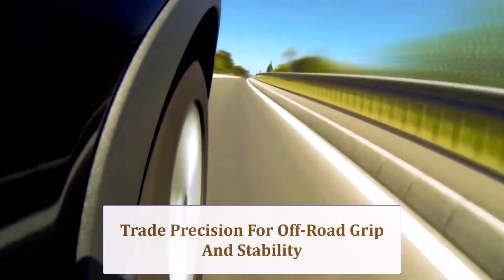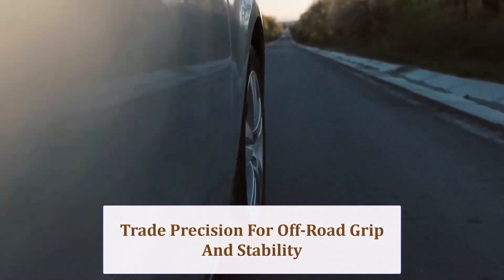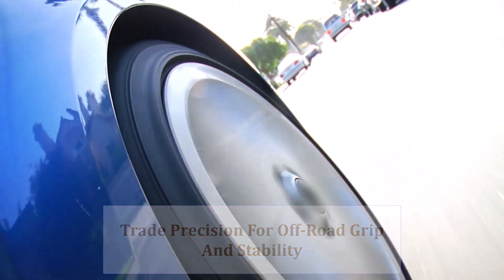Cornering precision decreases due to soft sidewalls and larger mass — turn-in feels hesitant — yet the wider contact patch provides confident grip off-road and in deep sand. Expect extra body roll and longer braking distances on pavement during everyday city drives.